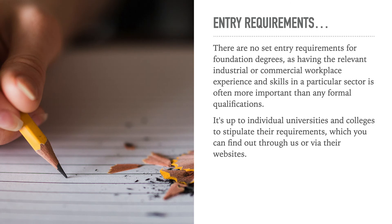So what are the entry requirements? There are no set entry requirements for foundation degrees, as having the relevant industrial or commercial workplace experience and skills in a particular sector is often more important than any formal qualifications. It's up to the individual universities and colleges to stipulate their requirements, which you can find out through us or via their websites.